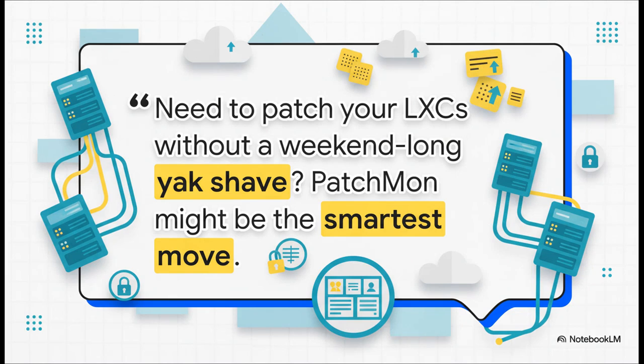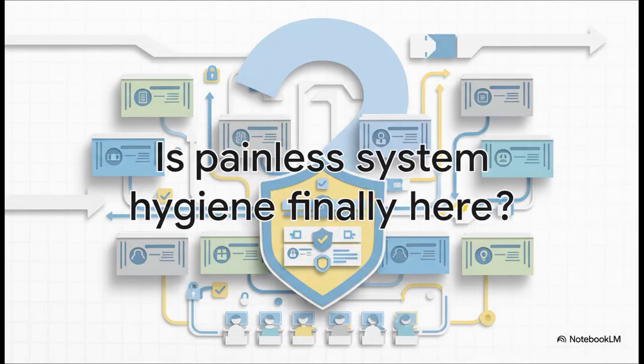This quote just wraps it all up perfectly: 'If you need to patch your LXCs without a weekend-long yak shave, then yeah, Patchmon might just be the smartest move you make all week.' It's a way to get your weekends back from that endless, tedious maintenance — a total no-brainer. So I'll leave you with this thought: is painless system hygiene finally here? With tools like Patchmon taking over the most annoying, tedious parts of managing our systems, are we getting to a point where good security isn't some massive chore, but just something that happens in the background automatically? It's a pretty exciting thought. Thanks for tuning in.